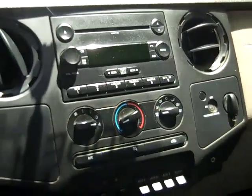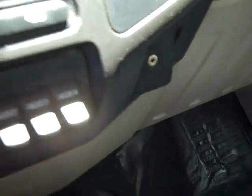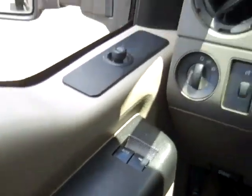This truck is pretty loaded. You get a CD player with AM/FM radio and auxiliary jack. It's a manual transmission. You have cruise control and power windows, locks, and mirrors.